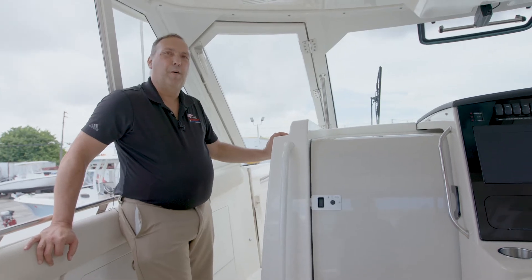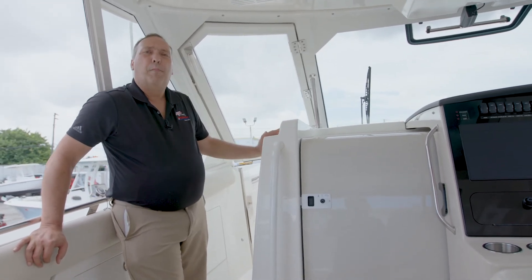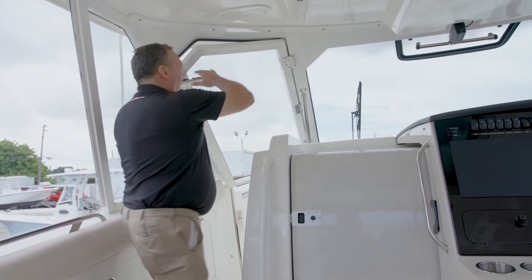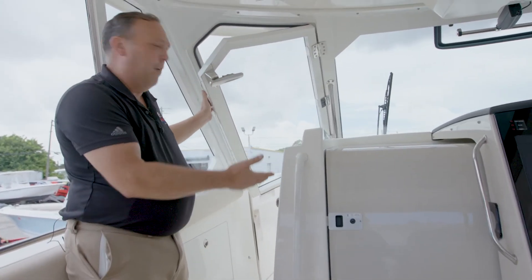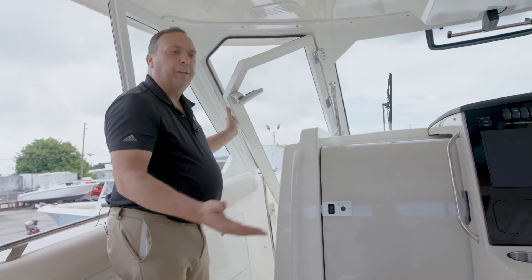Another great feature in this boat is this windshield. It's closed now — great for rough weather and the cold — but when you want the breeze on a sunny hot day, just open it up and it'll close down by itself. There's also a door down there to close the rest of it and keep you protected from the weather.